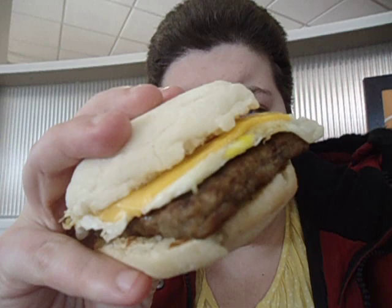Good morning, bananas. As you can tell, I am at Wendy's, here to try the sausage, bacon, sausage, egg, and cheese English muffin. You can tell this is what it looks like.